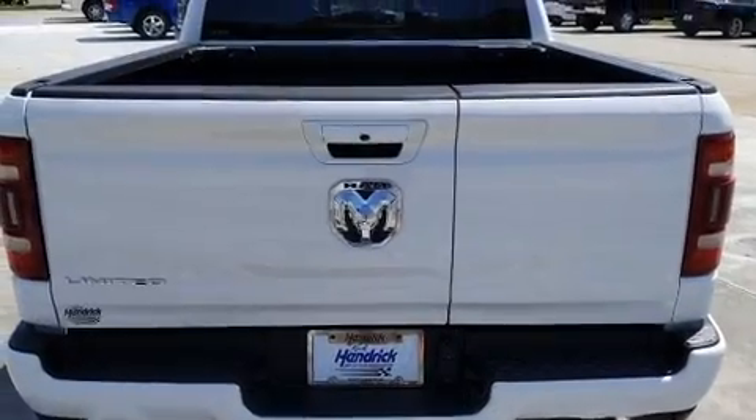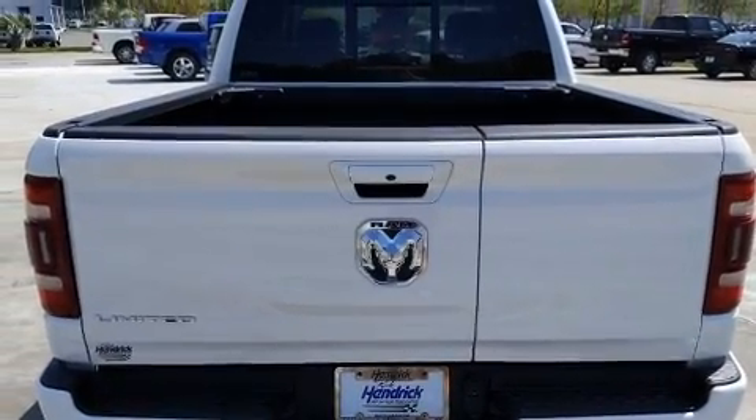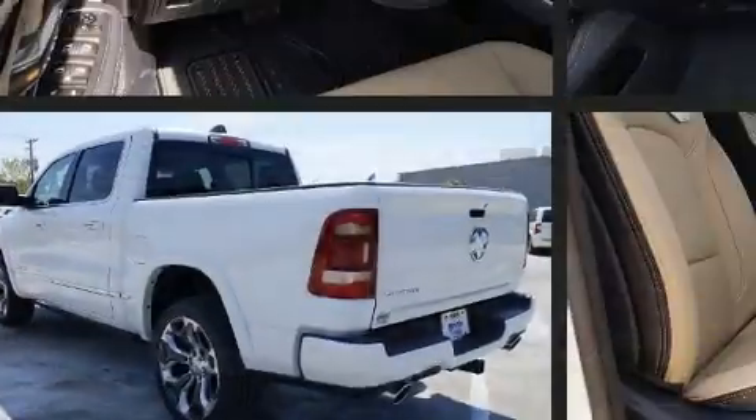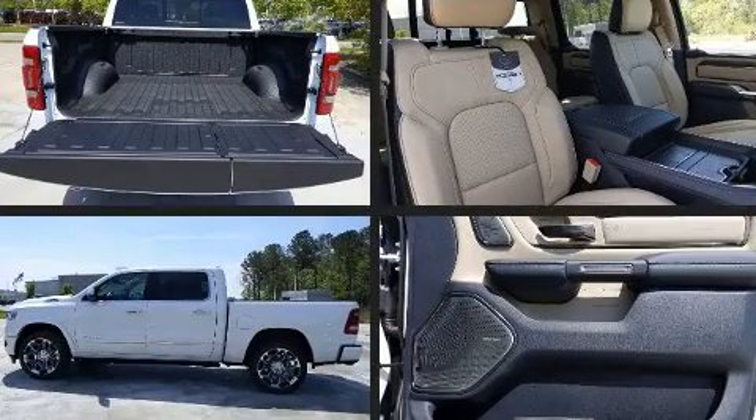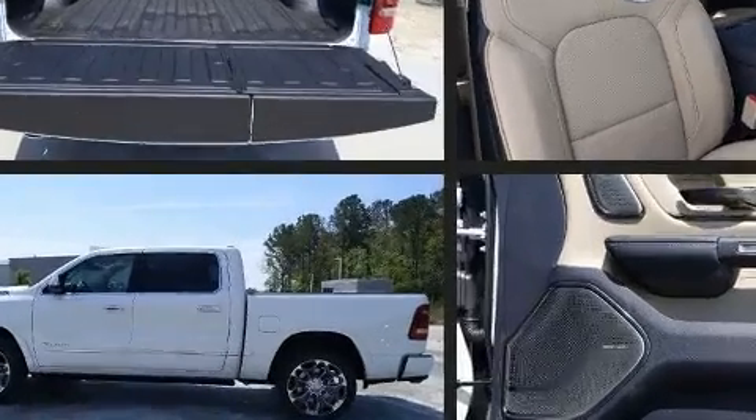A wealth of standard features mean that you no longer have to sacrifice, such as cruise control, voice-activated navigation, a built-in garage door transmitter, and remote keyless entry.